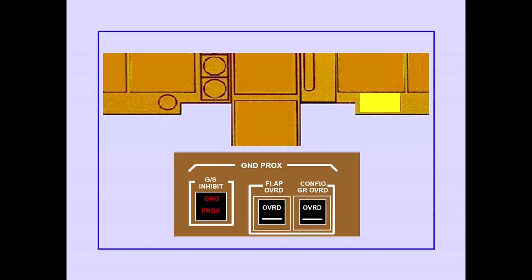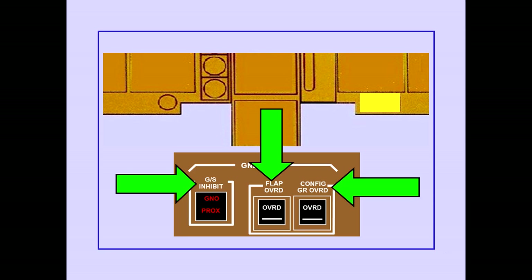The Ground Proximity Controls consist of the Glide Slope Inhibit Switch, the Ground Proximity Flap Override Switch, and the Ground Proximity Configuration Gear Override Switch. The switches are located on the First Officer's Panel.